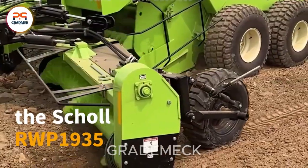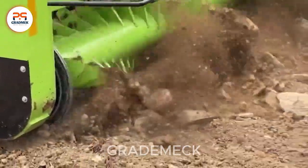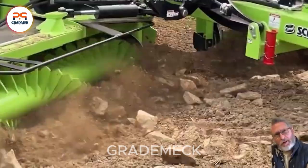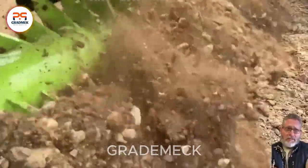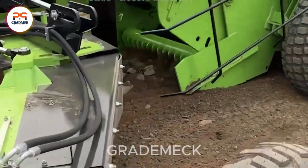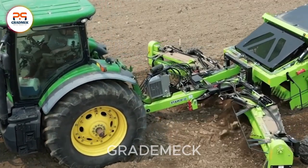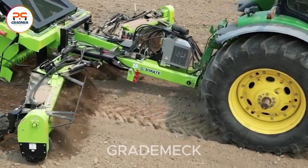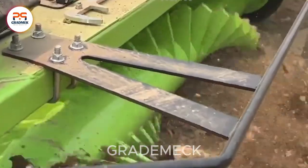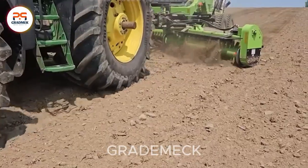Elevate your farming game with the Dynamic Duo, a high-performance tractor paired with the Shoal RWP-1935. This powerhouse combo is designed to revolutionize land management. The Shoal RWP-1935's rock-picking wizardry features an adjustable width ranging from 4.8 to 5.8 meters. This durable and efficient rock picker swiftly clears your farm of obstacles, ensuring a seamless planting and harvesting experience by eliminating rocks and debris. Conquer rocky terrains effortlessly with this key to a smoother, more efficient agricultural journey.